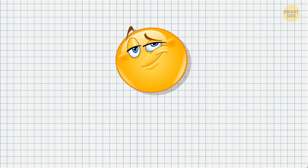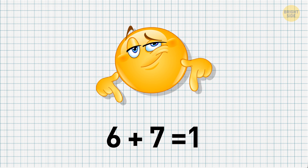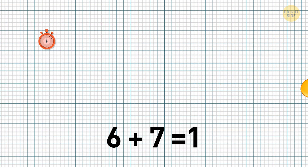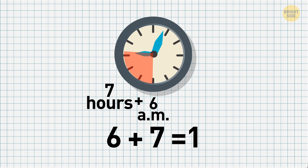Back to more serious stuff. Let's assume you need to prove 6 plus 7 equals 1. Can you do that? Yep, it is indeed correct — but you gotta take a look at that from another perspective. Let's say these are not numbers, but hours. Do you see what I'm driving at? Right. 6 a.m. plus 7 hours equals 1 p.m.